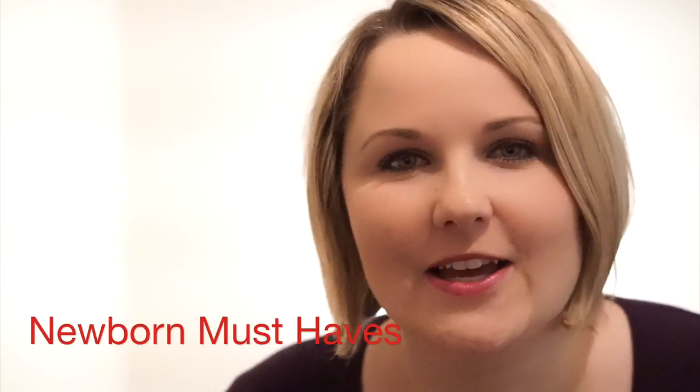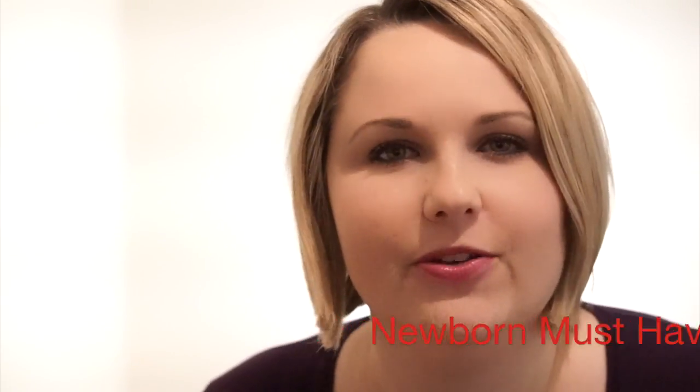Hi! I hope you guys are doing well. So today I thought I would do a video for you with my top 10 favourite products that will help you survive the first three months with a newborn baby. My baby is now five months old, so I feel like I've graduated from that period and am now qualified to talk to other mothers about this topic. So without any further ado, let's get started.